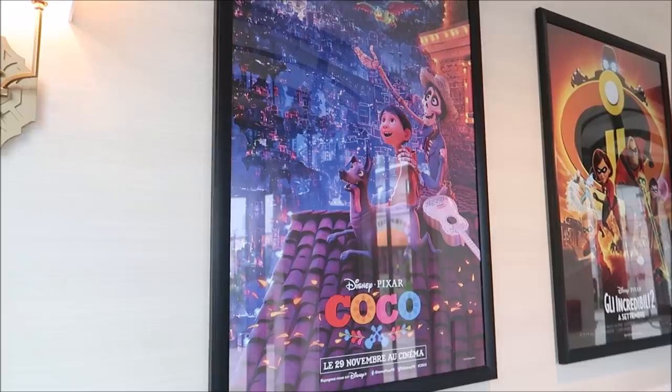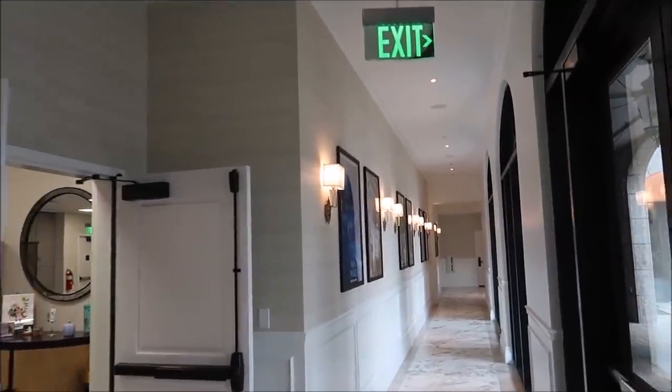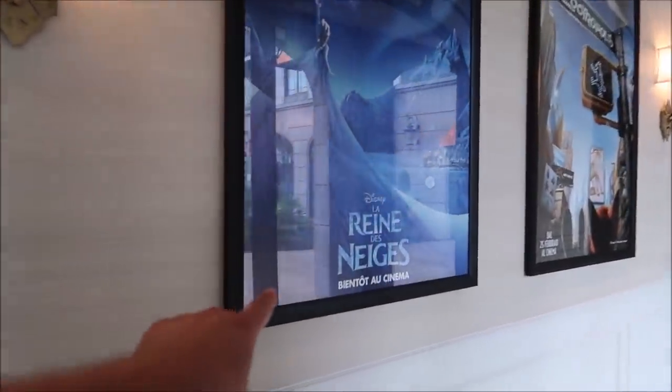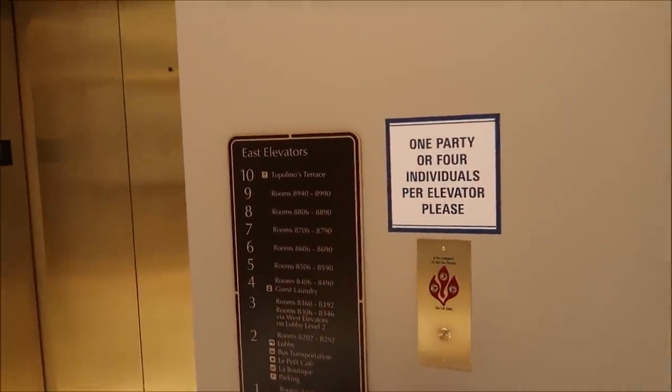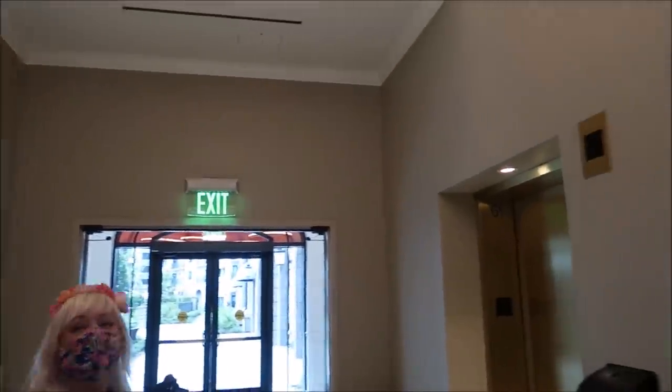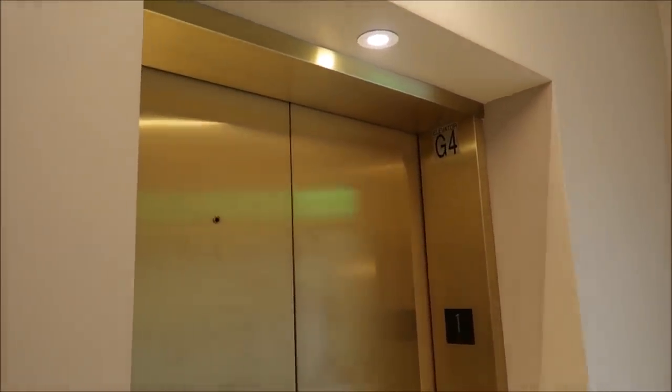Every time I walk into the Riviera I just get taken back by the smell — it's so glamorous. I also love all the French movie posters. Look at The Incredibles here, and they have them going all the way down this hall — each one has the title literally in French. This is Frozen — that is so nifty — and then Zootopia, Inside Out. We have to go all the way up to the 10th floor.